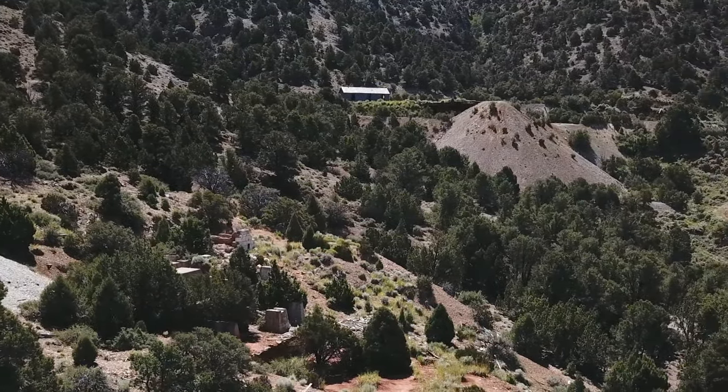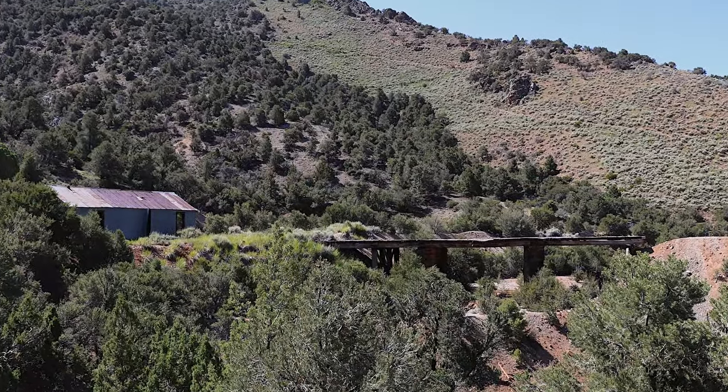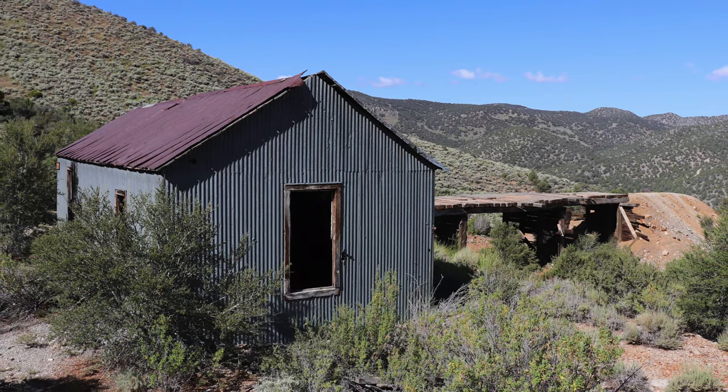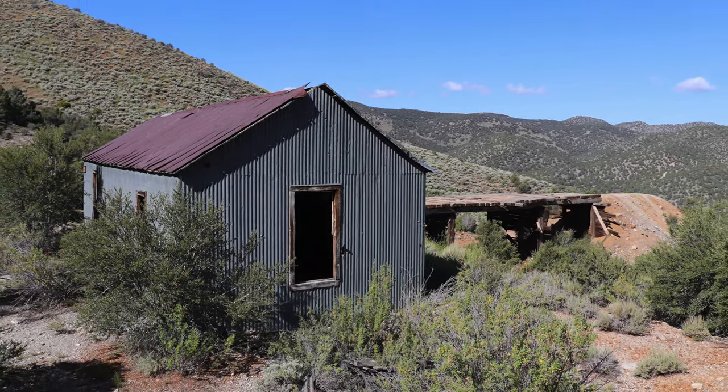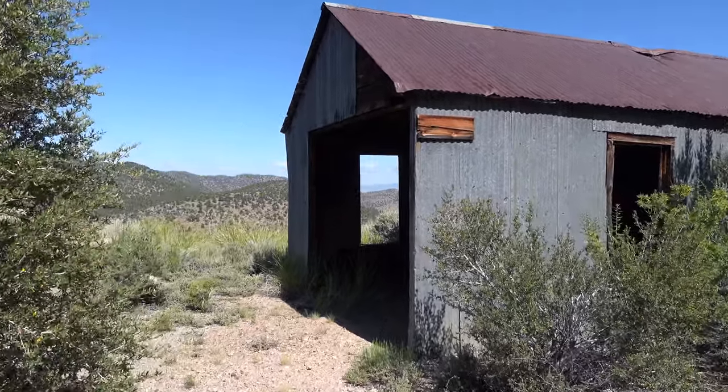Prospect Mountain in central Nevada has seen extensive mining activity since the 1860s and is home to many old mines. One of these is a mine known as the Prospect Mountain Tunnel. Primary ores were gold, silver, and lead.